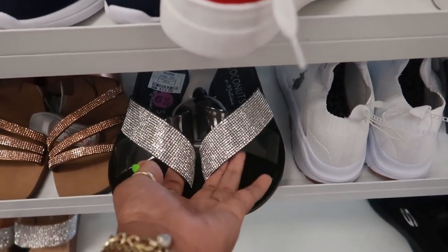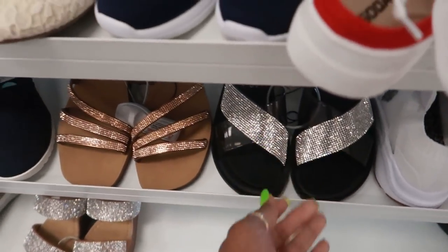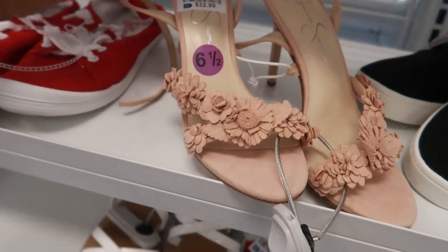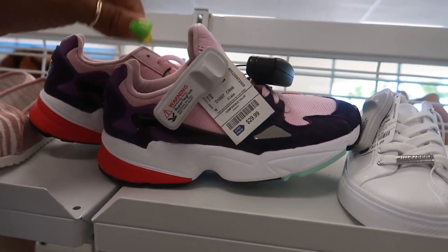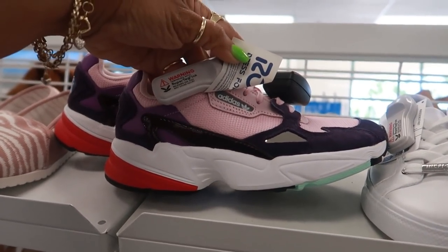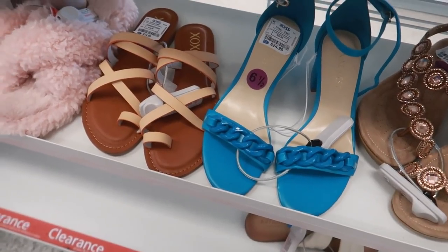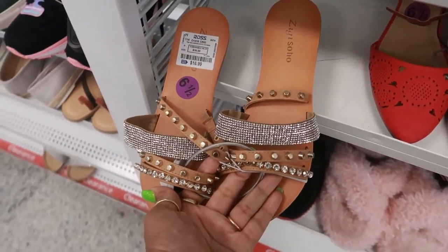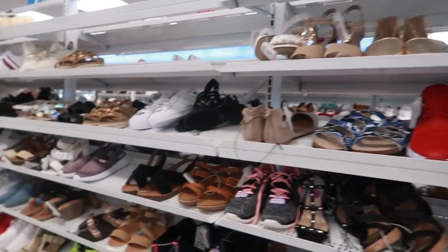Yellow Box for $16. Oh, those are cute — Coconuts. You got the clear strap and the blinged out strap for $14. $32.99 — I like the flowers on that one. These Adidas are $30. We just saw those at the other store for $25. $17.